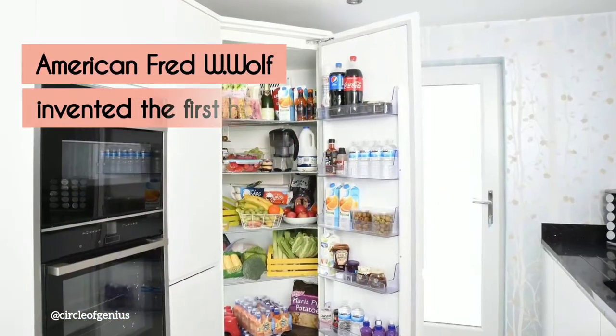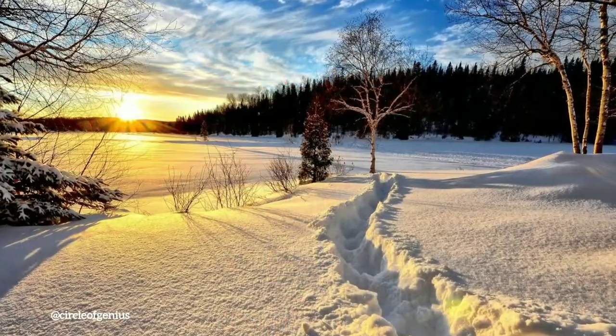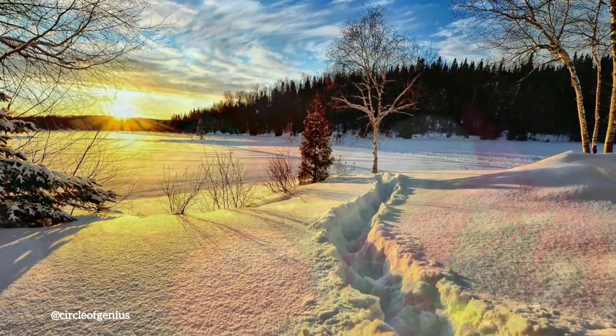After an American named Fred W. Wolfe invented the first home electric refrigerator in 1913, the days of burying food in the snow, or storing it in cold caves to last the winter, were long gone.